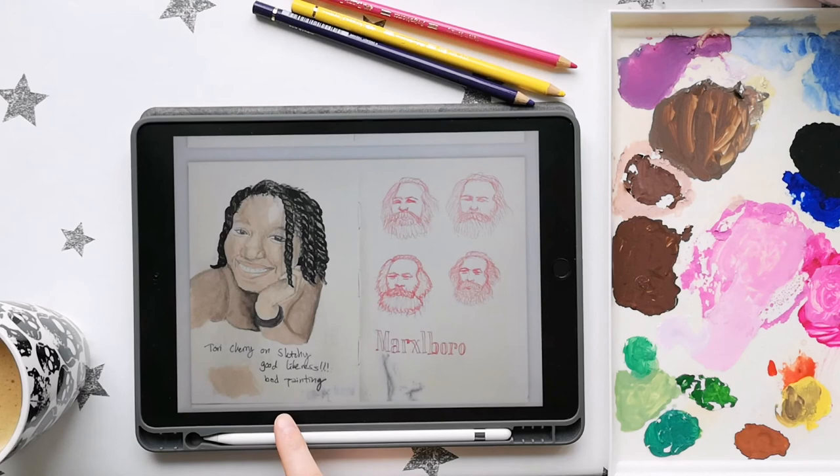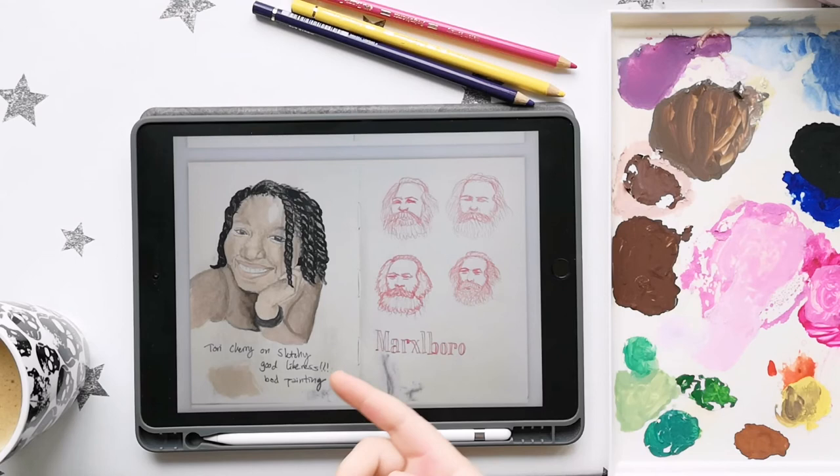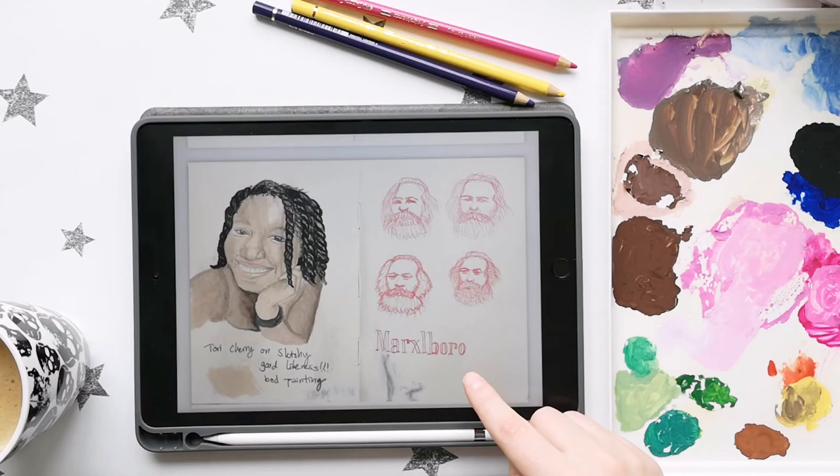Here I wrote a critique for myself: 'Good likeness. Bad painting.' And I would agree. I don't have the reference photo anymore, but I remember thinking that I got the likeness okay — I just didn't do the best job painting.